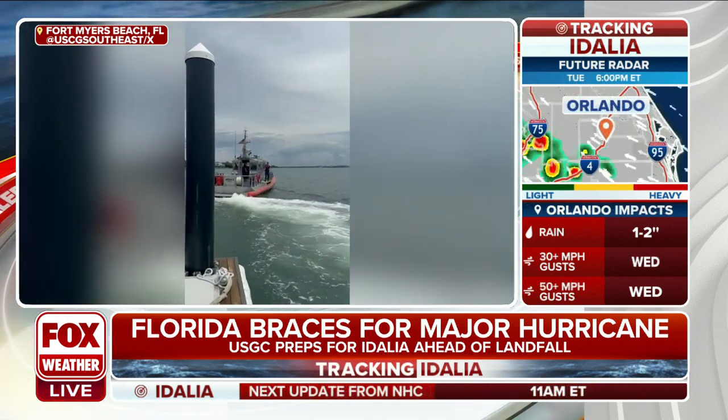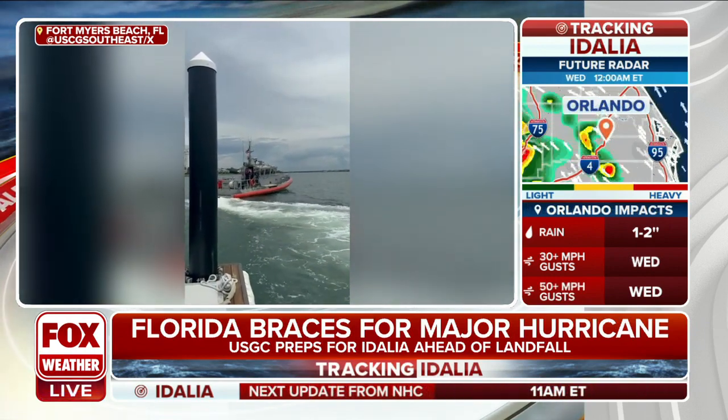Joining us right now is Nicole Grohl. She's from the U.S. Coast Guard District 7. Welcome to Weather Command, Nicole. Hi, Amy. How is the Coast Guard positioning their resources for Hurricane Dahlia?